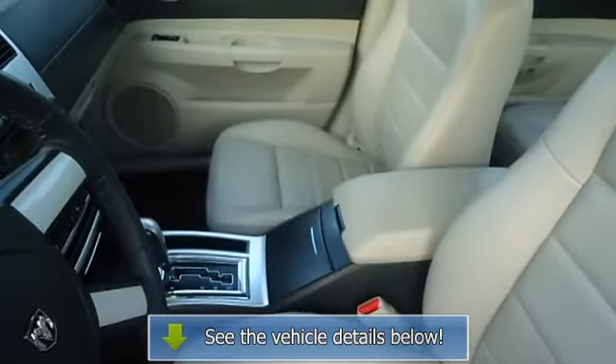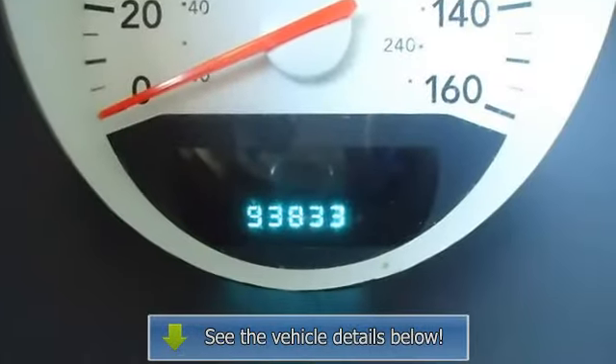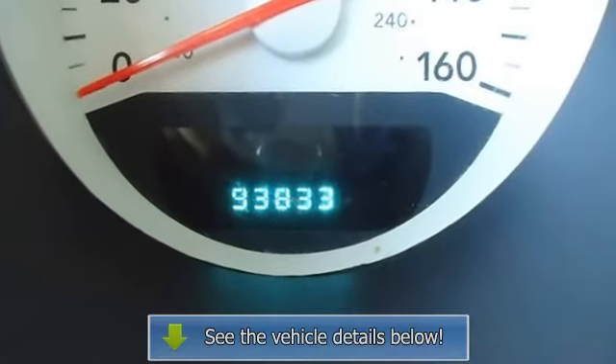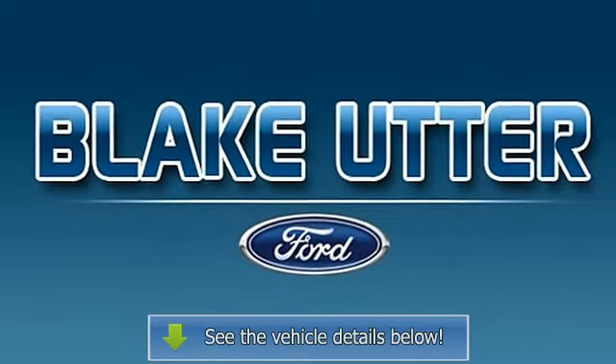View all our inventory at www.blakeutterford.com. Call or email Terry Irby, Internet Relations Manager. Follow us on Facebook.